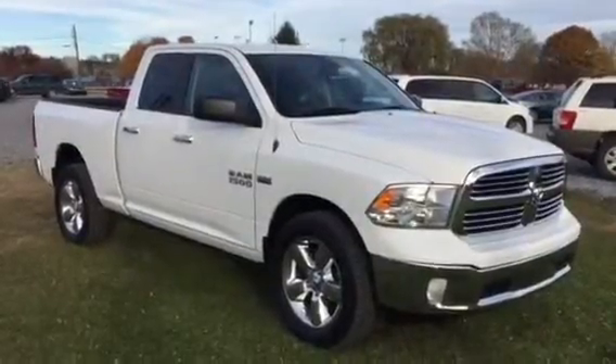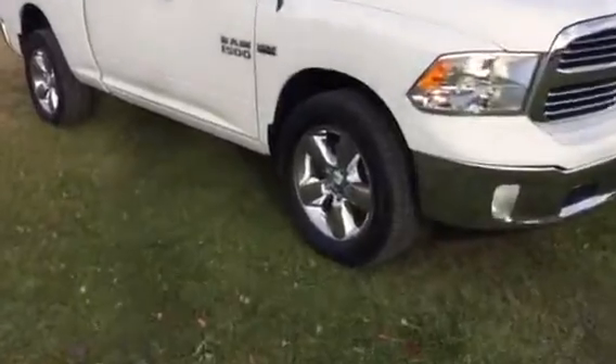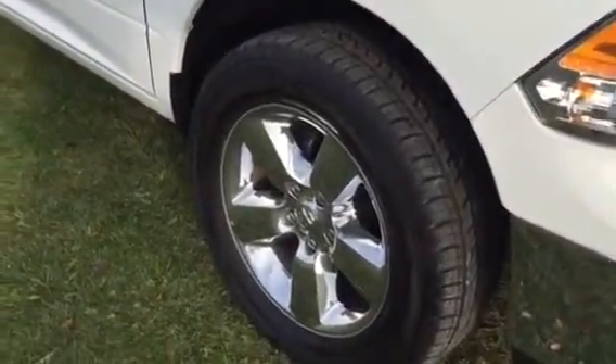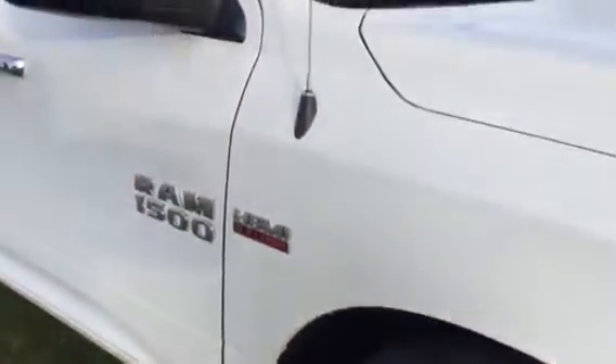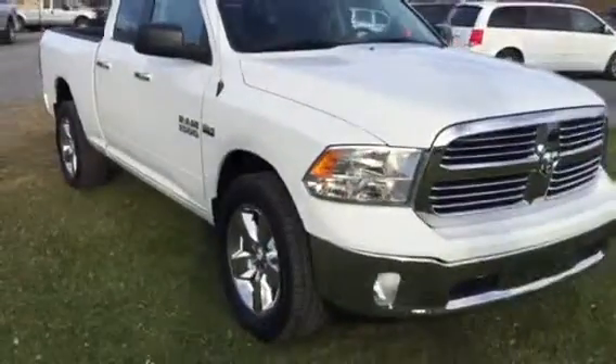Hello, this is Kurt at Kurt Johnson Auto Sales. Look at this pretty Dodge Ram Bighorn — nice Courser HTR tires, perfect wheels, 5.7 liter Hemi. How about that truck.